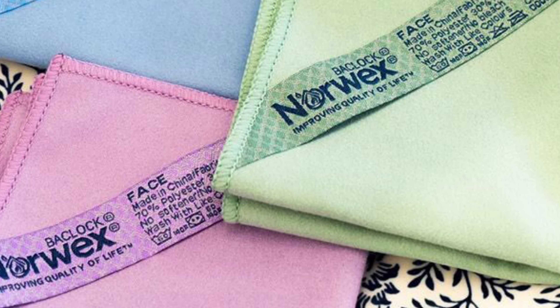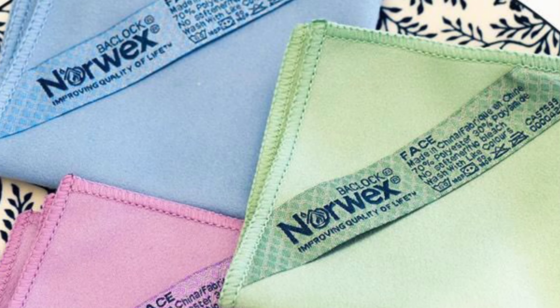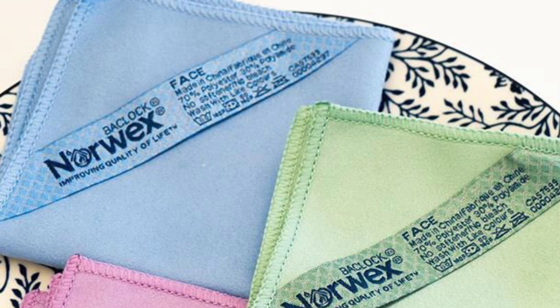Makeup cloths are super cute and very practical, especially for traveling. If you need to take something with you and use fewer liquids, body cloths and makeup cloths are genius for that because there's no soap, no shaving cream, no eye makeup remover — you don't need anything but your cloth and water.